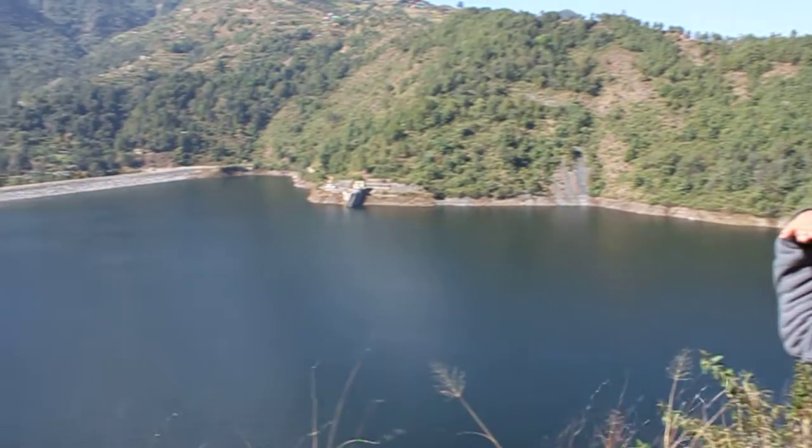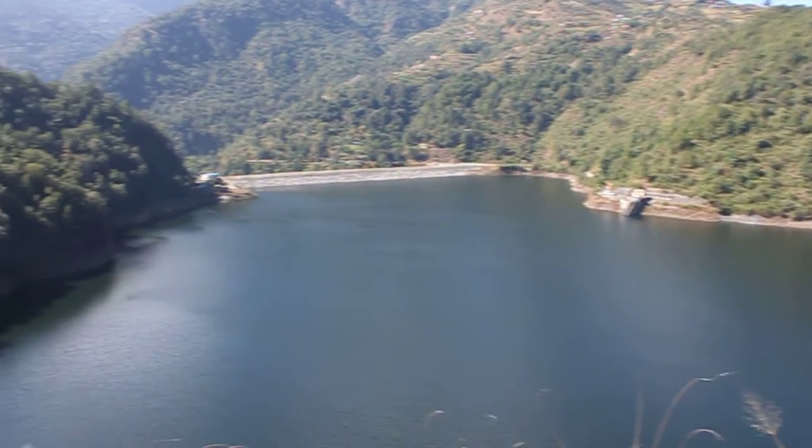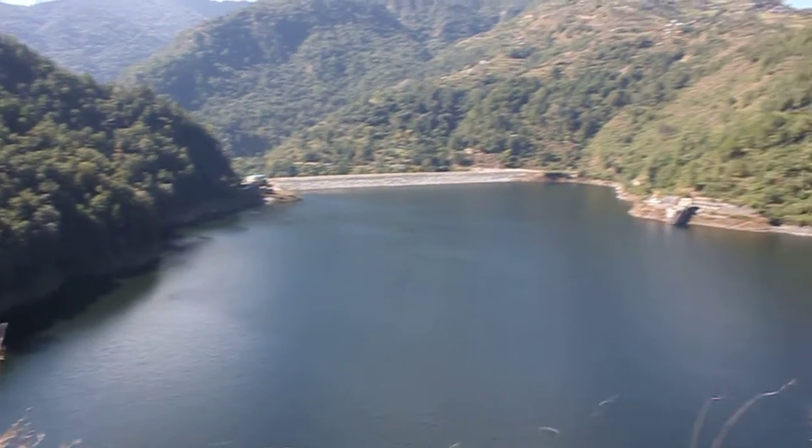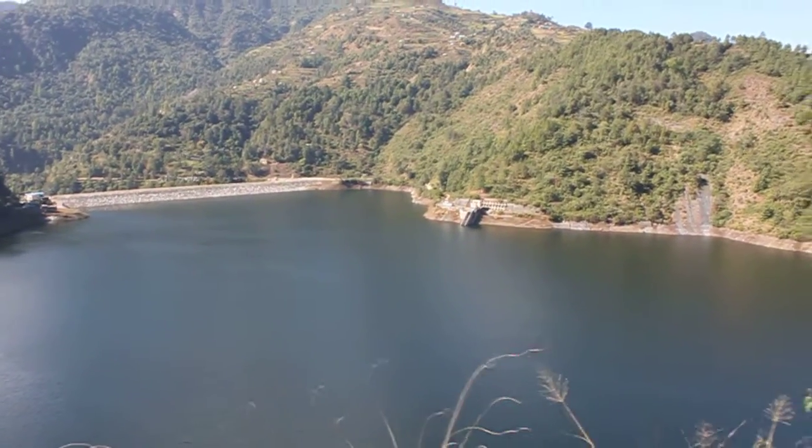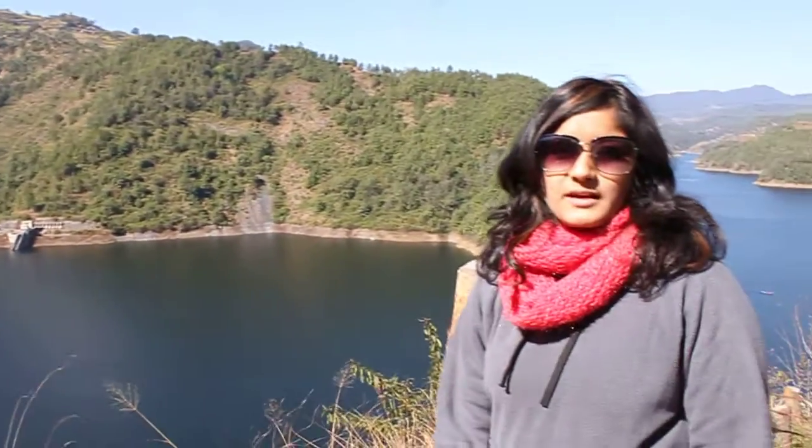The water goes to the other side and that's where the electricity is generated. All the electricity in Kathmandu Valley comes from this dam. With so much greenery, it is one of the really nice places to come for a picnic, especially on weekends. You need to come here because it's a very fun place to be.